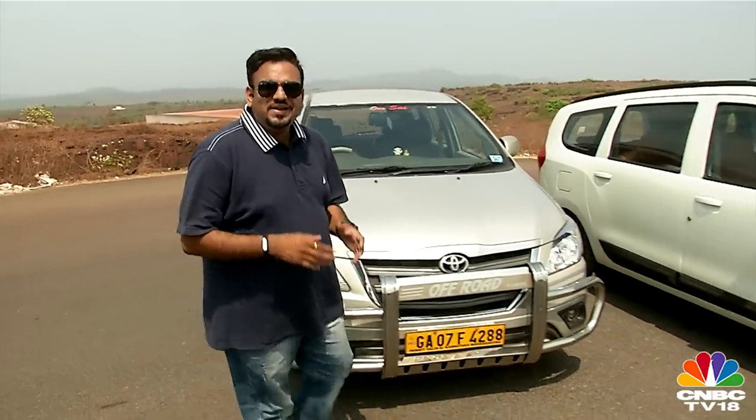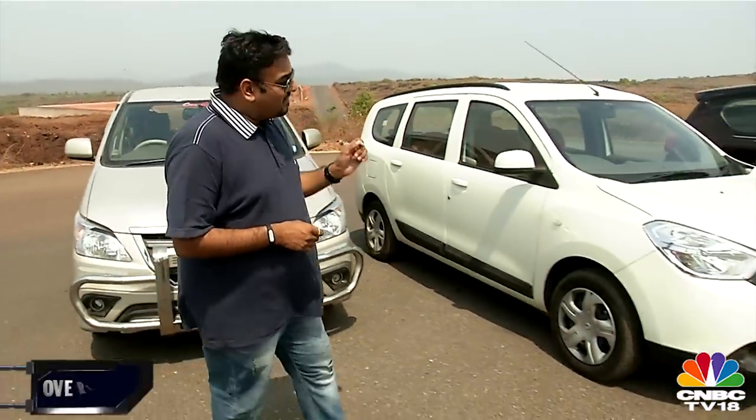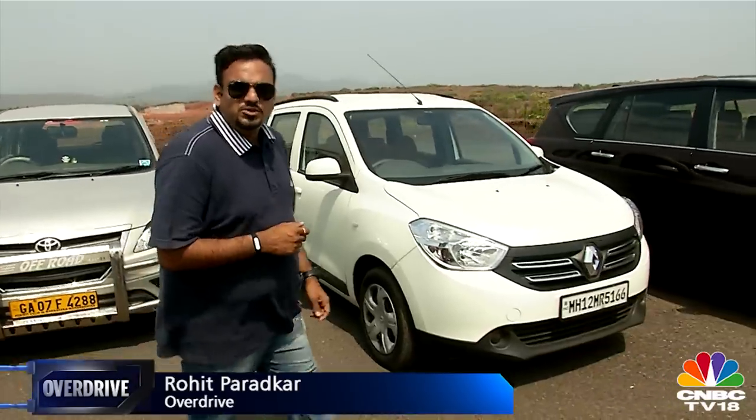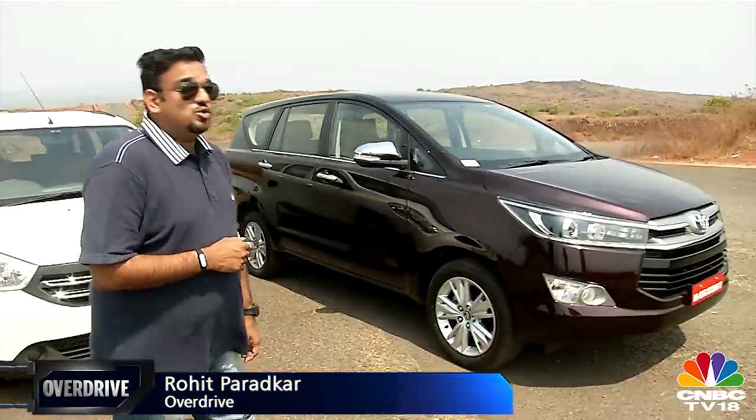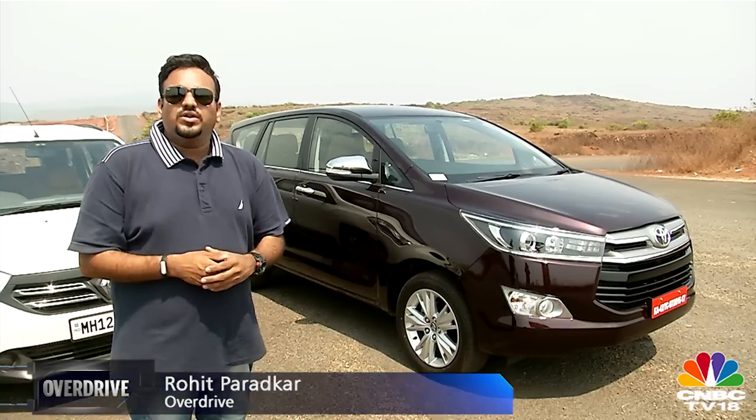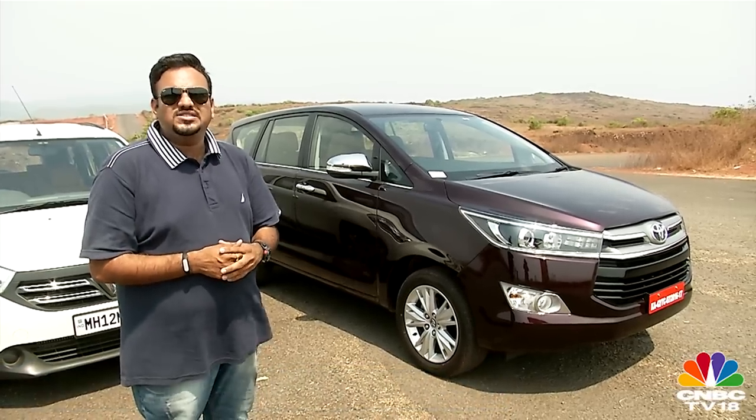The Toyota Innova has been the undisputed king of the MPV segment, but when we put it up against the Lodgy, the Renault came out to be the better car. But we knew that its advantage was going to be short-lived because on the horizon was this — what they now call the Toyota Innova Crysta.